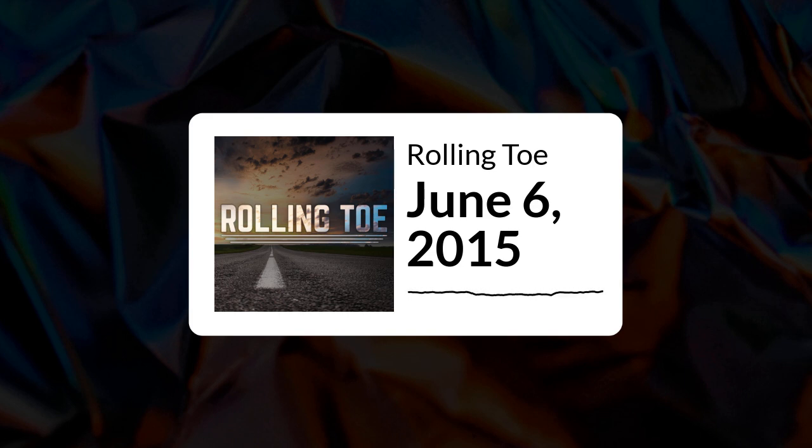You're listening to Rolling Toe with trucking experts Kevin and Mike Beckett. This is the show where you ask the questions and we give you the diagnosis on how to get the most out of your truck. We'll talk about avoiding wear and tear, knowing your suspension and axles, and how to get more mileage from your tires. We're on the audio road — let's get rolling.